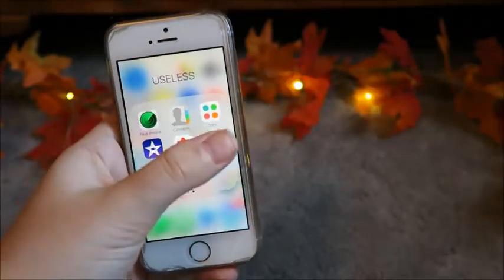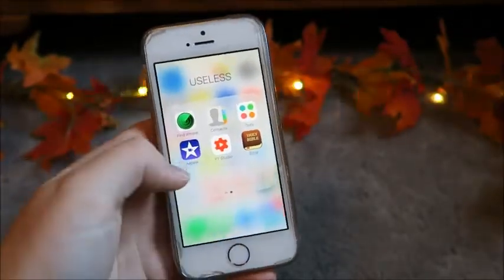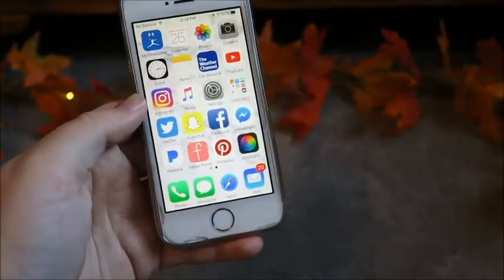And then the Bible app, and Dots, which I don't really play anymore. And I have iMovie, but I don't really use it. So that is all that's on my iPhone.